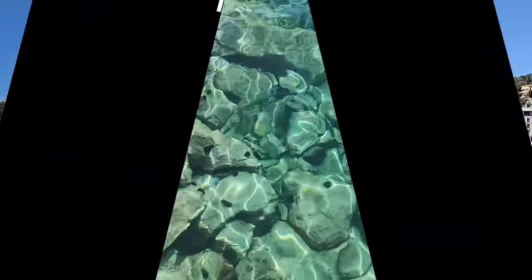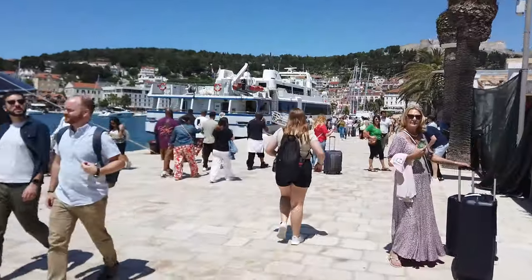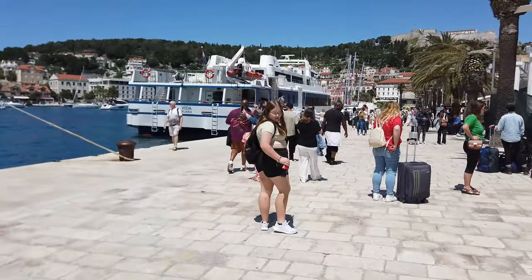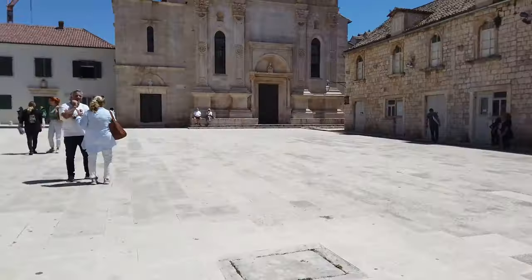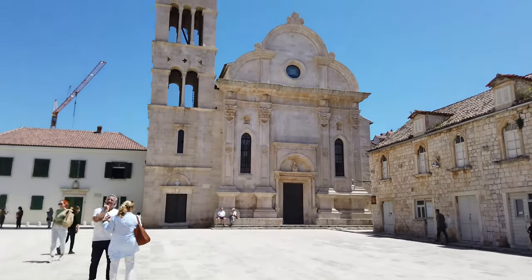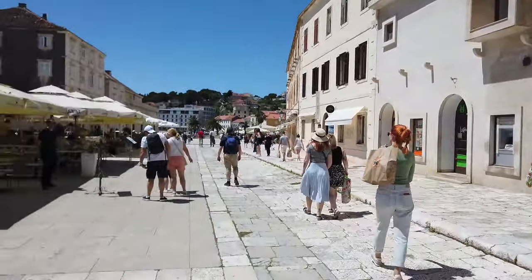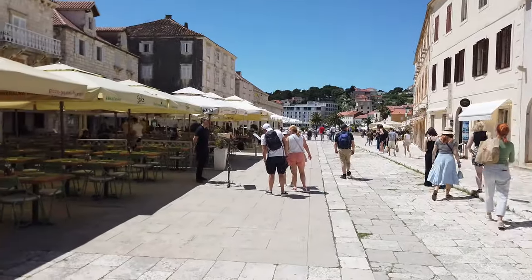Hvar is absolutely stunning — it has some of the clearest, bluest water we've seen. You can even see the little sea urchins climbing over the rocks. When you first arrive at the harbour it is just beautiful, and that's even before you start wandering the streets, seeing the buildings and the church. You have to go to Hvar.